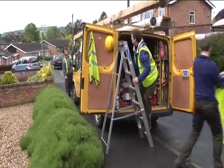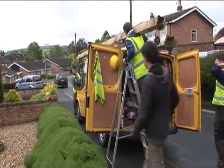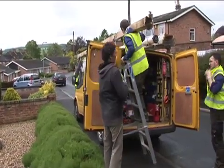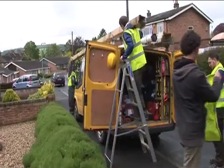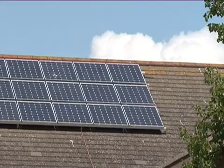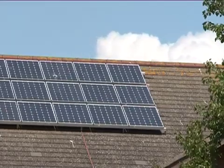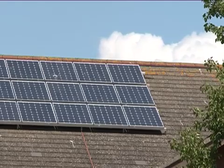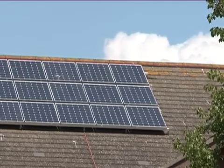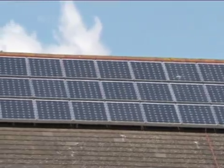Before installing any photovoltaic panels, it is important to consider some basic points. This will ensure the chosen location is suitable for an installation. For the panels to generate at their maximum efficiency, they should be mounted on a south-facing roof. It is possible to use roofs facing south-east or south-west, but this will reduce the overall efficiency of the system.